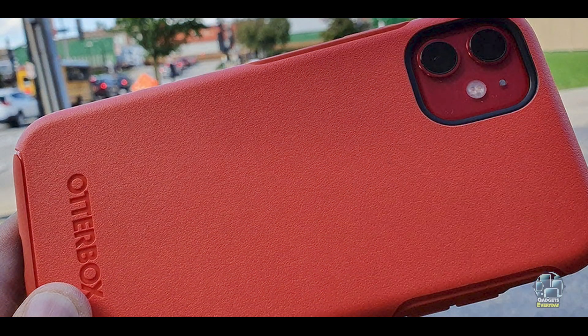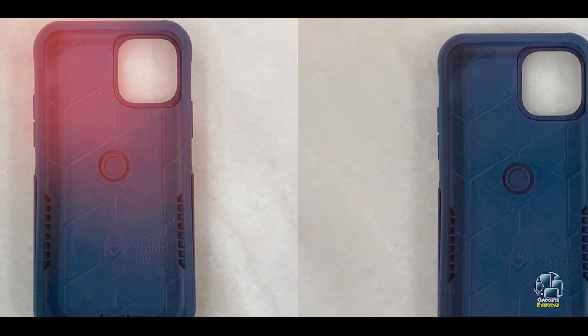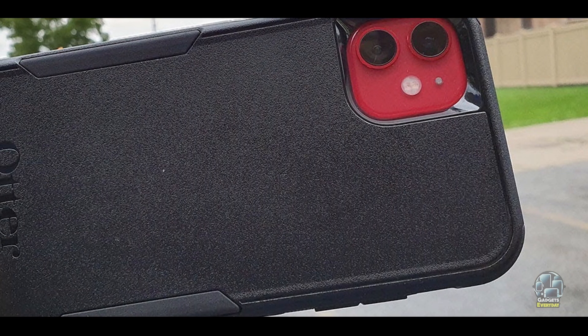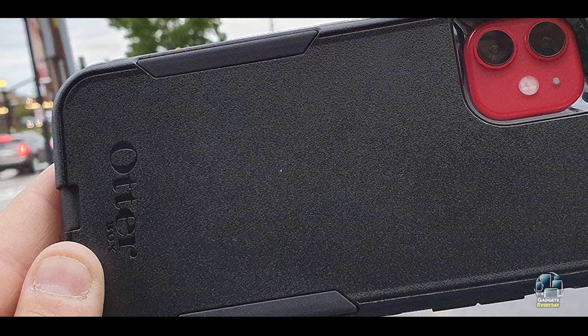Durability: The OtterBox Commuter Case is built to last, with a design that can handle heavy-duty use. The combination of the inner silicone layer and the outer polycarbonate shell ensures long-lasting protection against drops and impacts. This case is a reliable choice for those who need a durable solution for their iPhone 11.